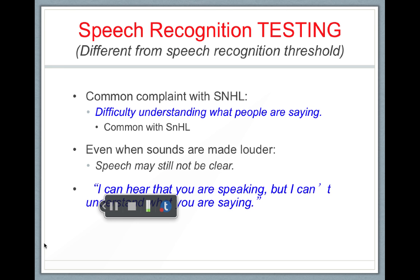Another speech test we do is speech recognition testing, and this is different from speech recognition threshold. If you remember, a threshold is the lowest level that a person can hear speech and repeat it back. Now, testing is done at one level, and we want to find someone's percent correct in word recognition.